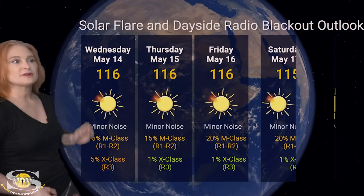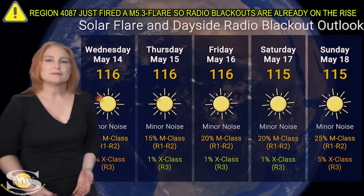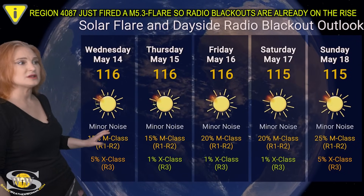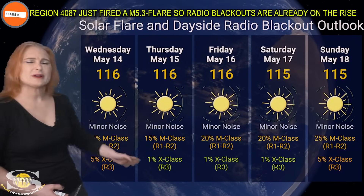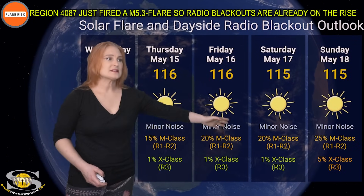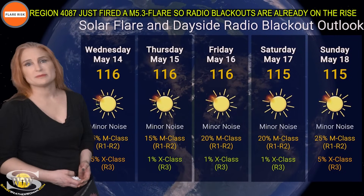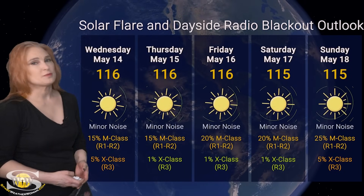Switching to our solar flare and dayside radio blackout outlook over the coming week, we are sitting in the low 100s for solar flux, meaning we just don't have a lot of active regions giving us a lot of solar flux on the dayside. We're sitting at minor noise levels with only about a 15% chance of M-class flares at the R1 to R2 level, and only about a 1% to 5% chance of X-class flares because region 4086 has now rotated to the sun's far side. Dayside is nice and quiet this week for amateur radio operators, but expect things to pick back up again next week as new regions rotate into Earth view.